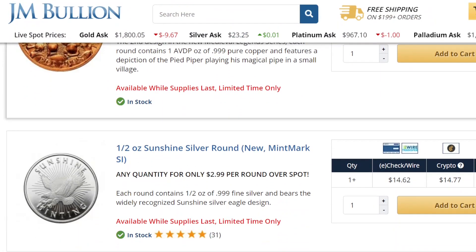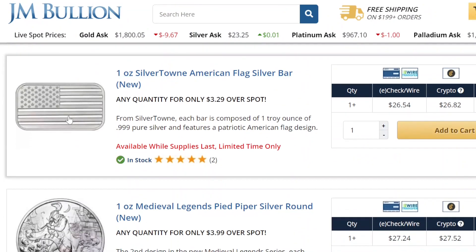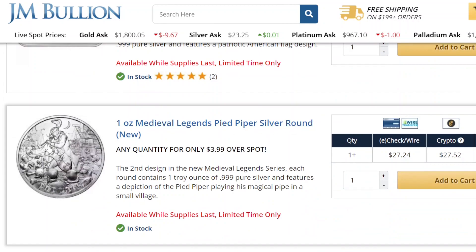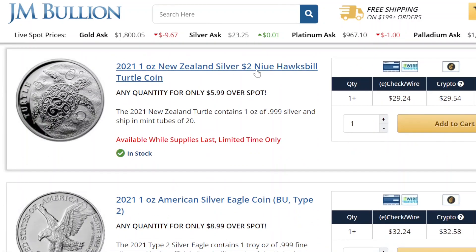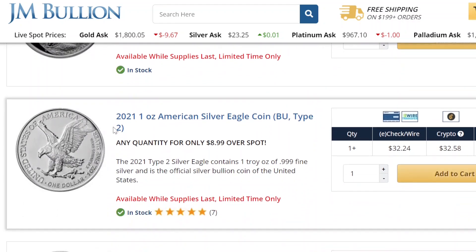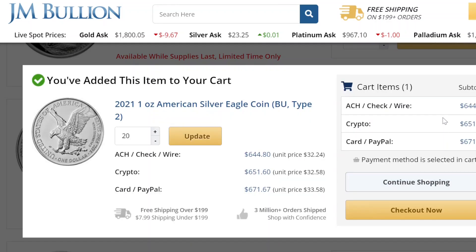I'm not that big into bars or rounds. This round is the Pied Piper — it looks really cool. There's also a turtle. So how much is that for 20? Card, check, wire — $644. That seems like a good deal.